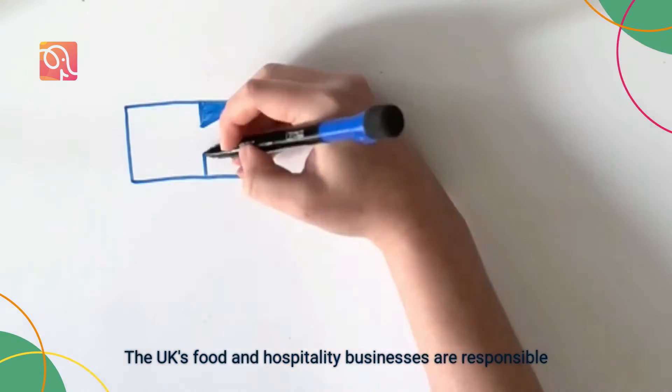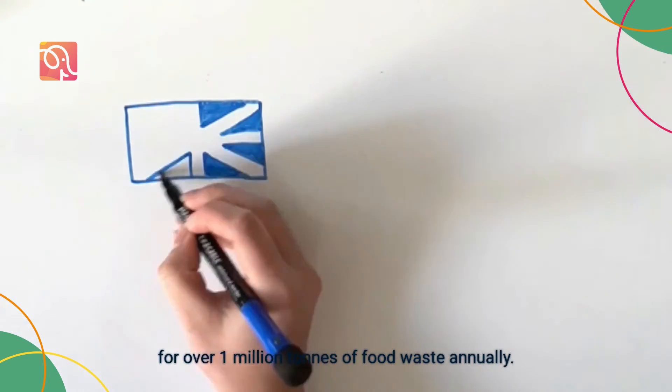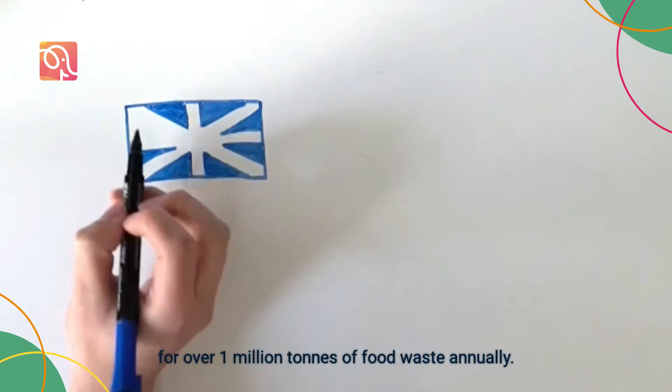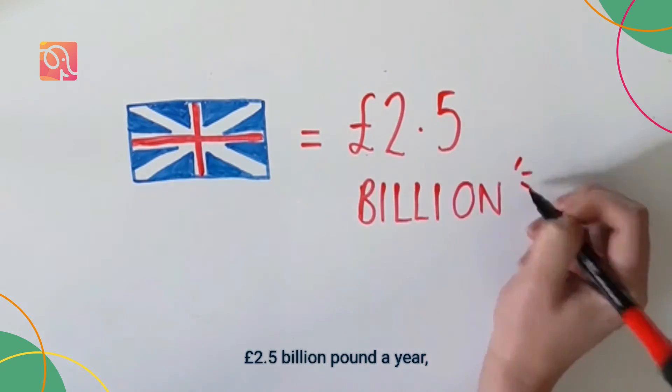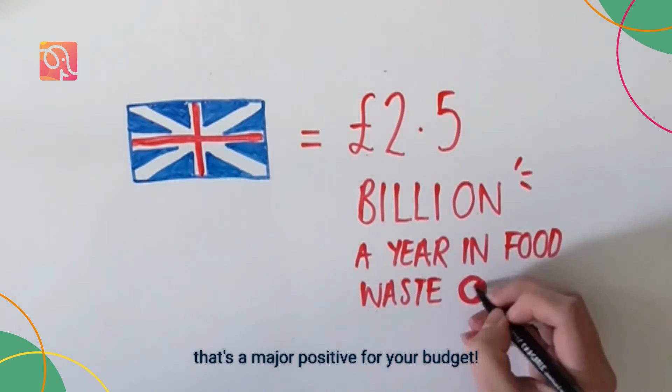The UK's food and hospitality businesses are responsible for over 1 million tonnes of food waste annually. And with food waste costing UK hospitality businesses £2.5 billion a year, that's a major positive for your budget.